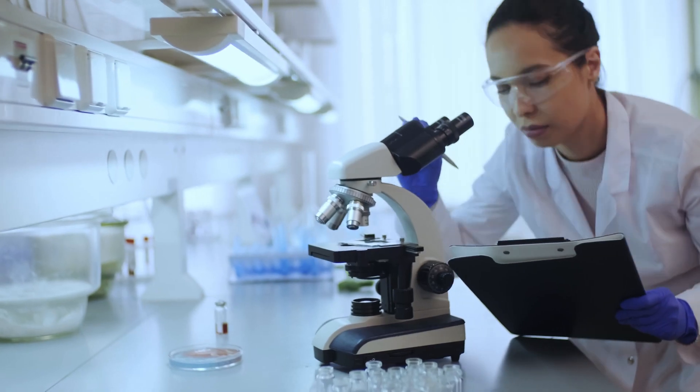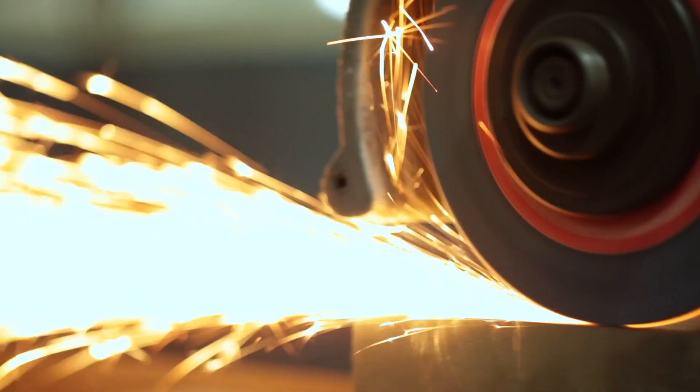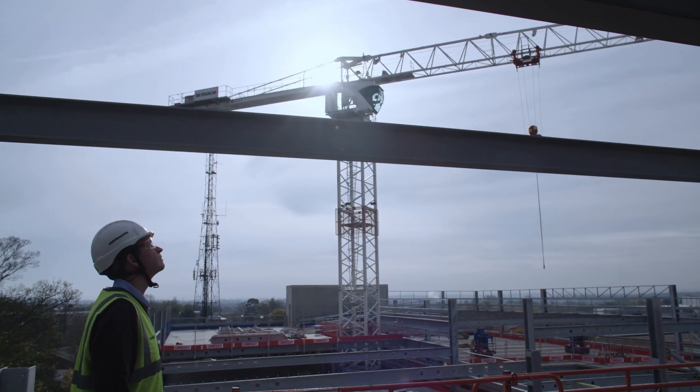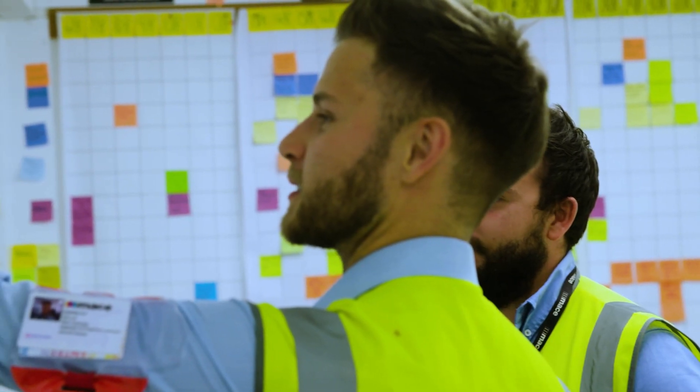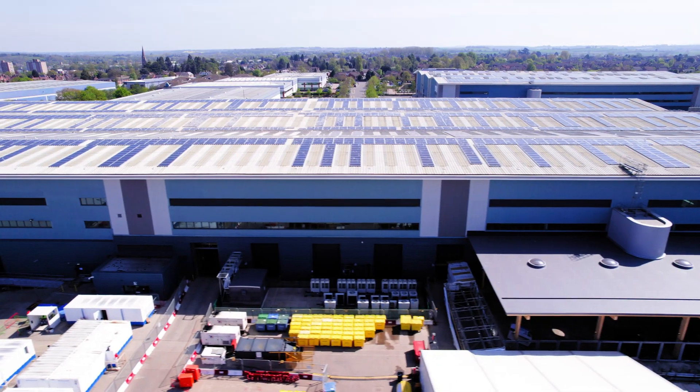Doing a project at this speed in a pandemic has created additional considerations for us. Globally there have been supply chain issues. We've had issues obtaining the kind of steel that we needed for this project. We've worked closely with MACE and their design partners to redesign elements so that we're able to continue the pace using readily available steel sections rather than those in the original design.